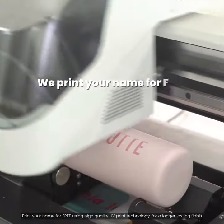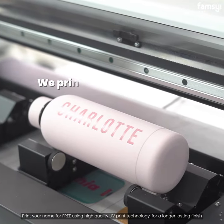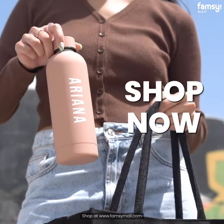We print your name for free using high quality UV print technology for a longer lasting finish. Stock is very limited — don't miss out. Shop at www.clancymore.com.